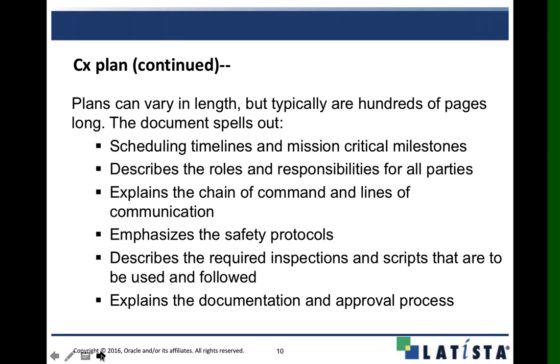The purposes of these commissioning plans is to flush out all the details, eliminate and isolate issues up front, and think things through before we start doing all of our inspections, documentation, and startup. We want to make sure everybody has everything they need and we're not missing anything. Latista has tools in place to make sure effective communication is going on so everybody knows the commissioning plan.